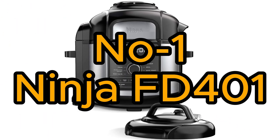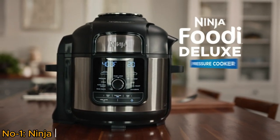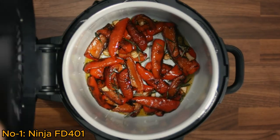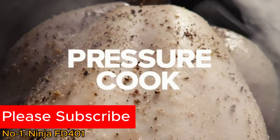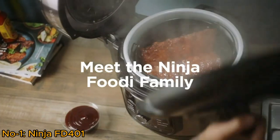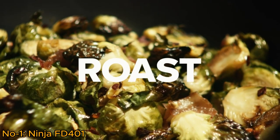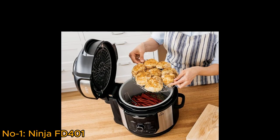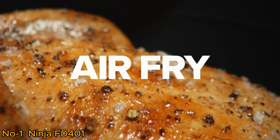Number 1: Ninja FD-401. The Ninja FD-401 Foodi is a versatile kitchen powerhouse, combining a 12-in-1 deluxe XL 8-quart pressure cooker and air fryer. This appliance excels at steaming, slow cooking, searing, sautéing, dehydrating, and more. It features a 5-quart crisper basket, allowing for guilt-free air frying with less oil.